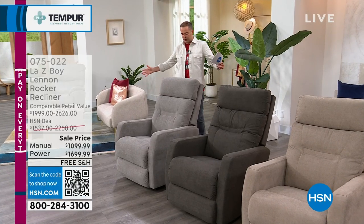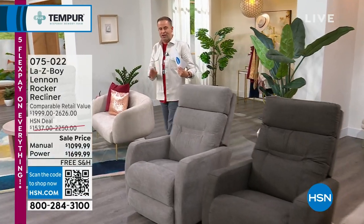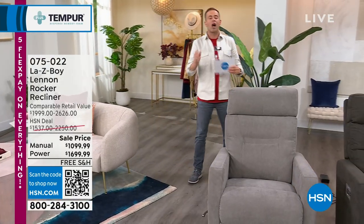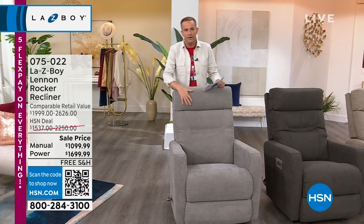Lifetime limited warranty. Here's what it looks like. All the comfort, all the style, cleaner lines, you'll notice. Slimmer profile. A lot of folks that don't have a ton of space at home love this chair.